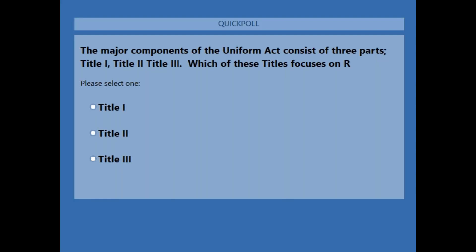Question number two: the major components of the Uniform Act consist of three parts — Title I, Title II, and Title III. Which of these titles focuses on relocation? The correct answer is B, Title II. Title I has definitions and discusses eligibility, but Title II discusses moving, replacement housing, and relocation services. Title III focuses on appraisal and negotiations — although there is a 90-day notice found in Title III that goes in the relocation offer letter, Title II is the one that focuses on relocation.